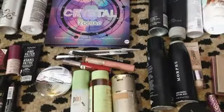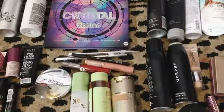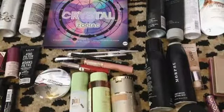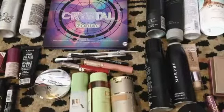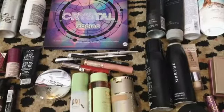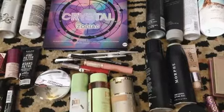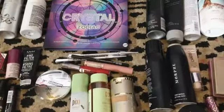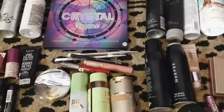Alright guys, that was everything I found dumpster diving at Ulta and Ross! If you liked this video, give it a thumbs up, comment down below, and hit the red subscribe button. I'm doing a giveaway as soon as I hit 625 subscribers — just subscribe and comment and you'll have a good chance of winning. Here's the picture of the giveaway items again.